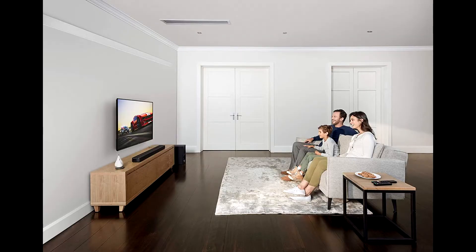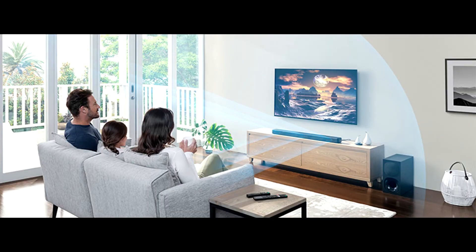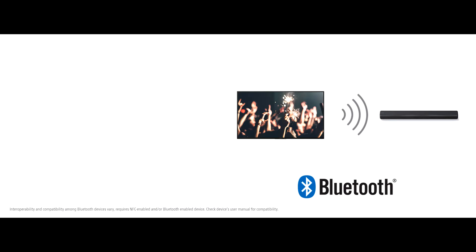Send audio wirelessly from your compatible Sony TV to your Sony HTG700 3.1CH Soundbar using Bluetooth technology. Enjoy immersive Dolby Atmos audio from your favorite streaming providers.